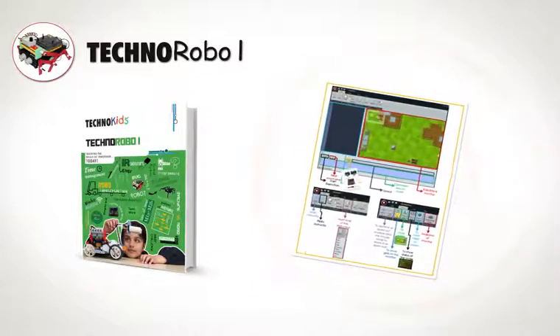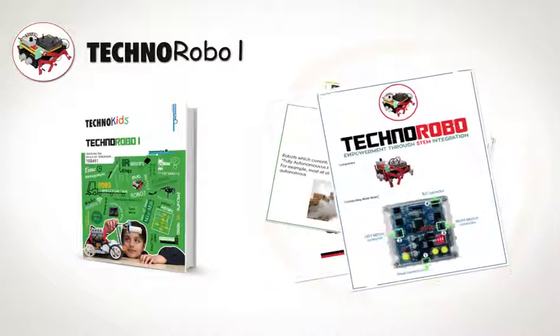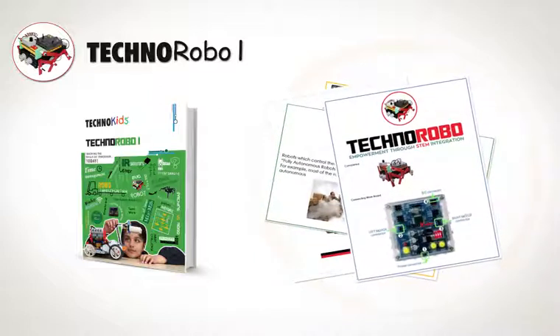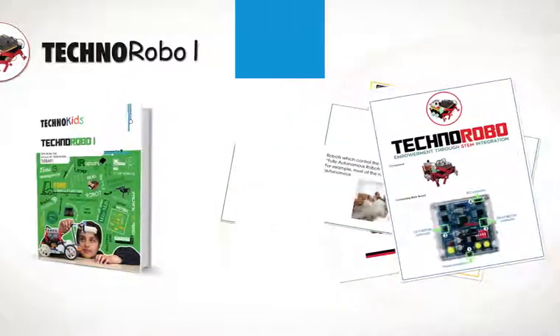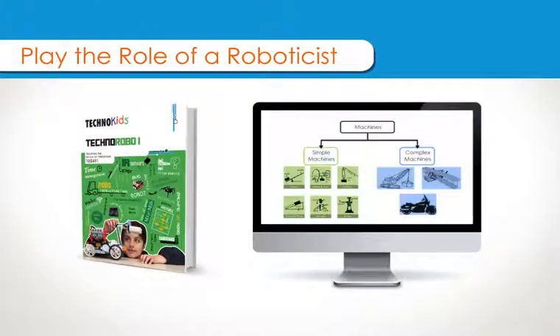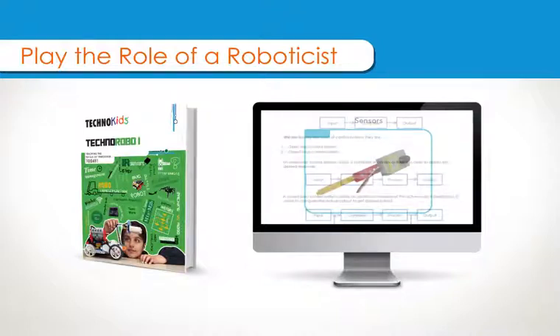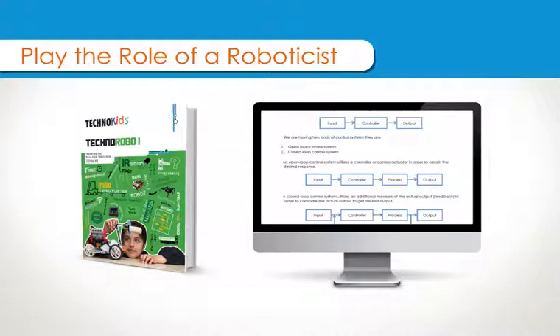Students work hands-on in constructing robots and program them to perform various tasks. Play the role of a robotist. Students learn fundamental knowledge of machines, remote and wireless technologies, sensors, control systems, and integration of multiple inputs.